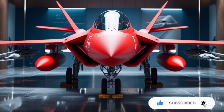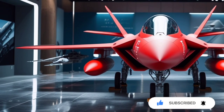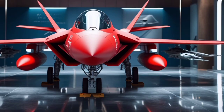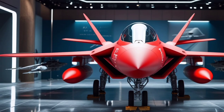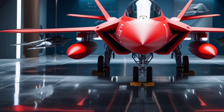Welcome back to USA Auto Car Reviews, the channel where we bring you the most detailed insights into the world of automobiles and advanced military aviation. Today, we're stepping into the skies with an in-depth look at one of the most anticipated 5th generation fighter jets of our time: the 2025 KAAN TF Khan.